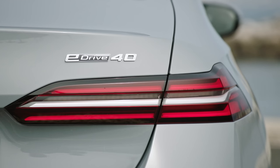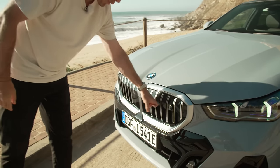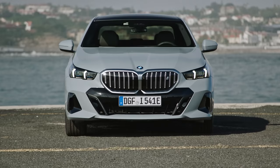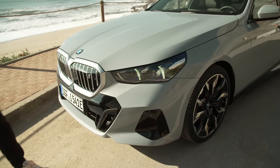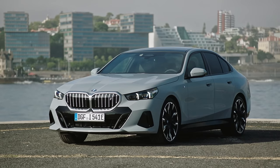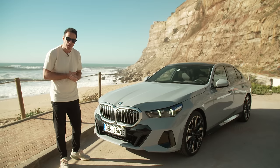Because this is the i5 eDrive40 and not the i5 M60, the kidney grille is different. Instead of the horizontal bars on the M60, you have the traditional kidney grille from BMW. Of course it's closed off — it's an electric car so it doesn't need additional cooling for an engine under the hood. There is no engine under the hood. It also has the M Sport package, making it a lot more aggressive. There are very angular shapes and air deflectors painted in piano black. The car gets the traditional BMW shark nose, which is still present though not as pronounced as in the past, probably due to pedestrian safety regulations.